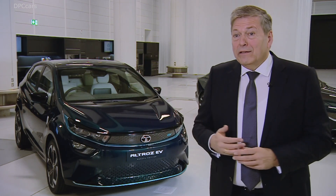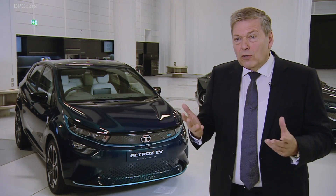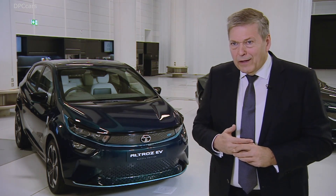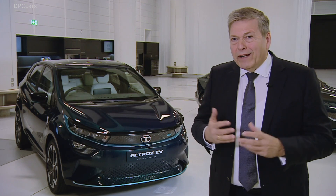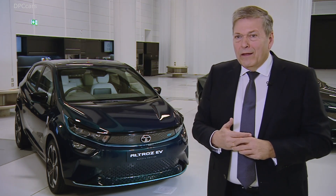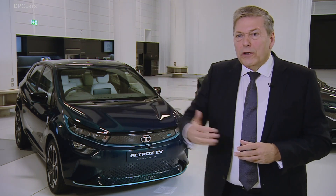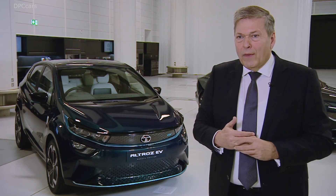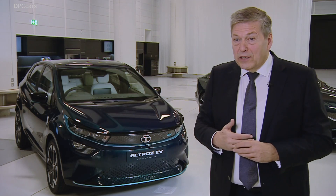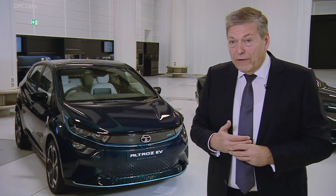The NAIC is a very special setup for us because facing the challenge of what we call connected, electric, shared and safe, we bring the brightest minds under one roof here at the NAIC, aligning with academia on the one hand and joining forces with our colleagues at Jaguar Land Rover to jointly develop solutions which address the demand, but even more so which fit into the market reality of India.